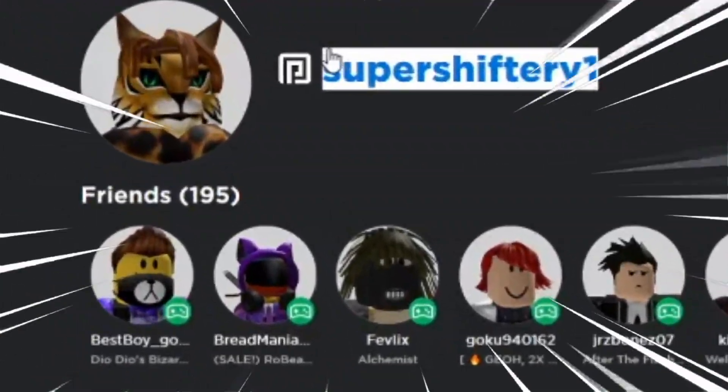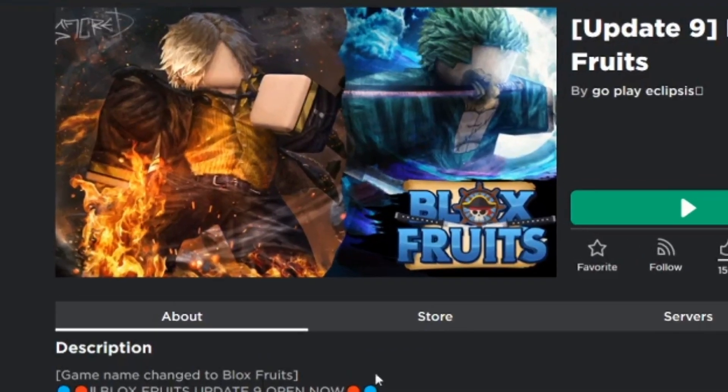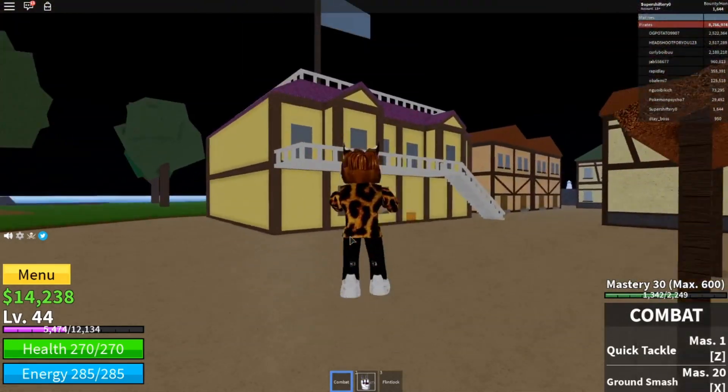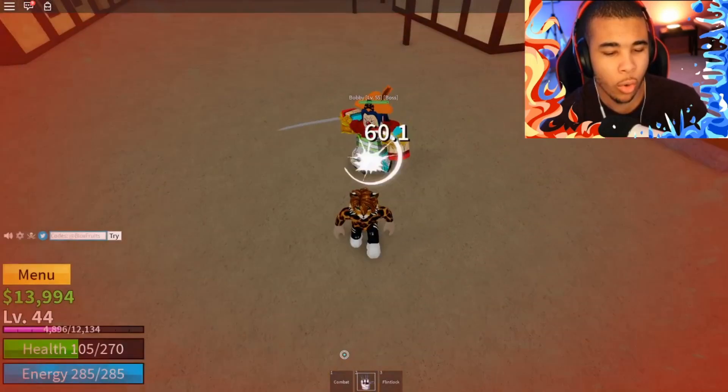Guys, I was on Roblox the other day playing one of my favorite games, Bloxfruit. I was just roaming around and everything was all good and dandy, but then I came across Bobby.